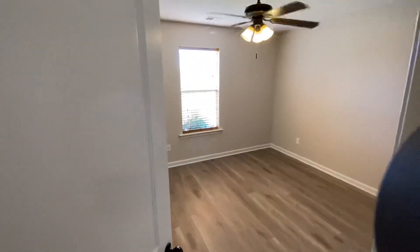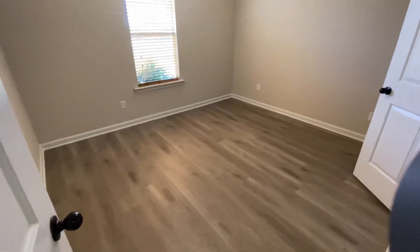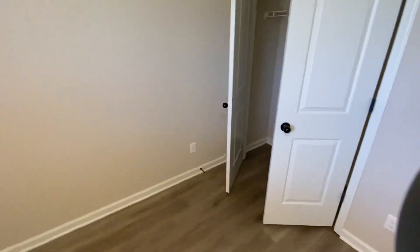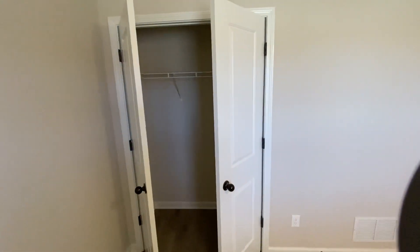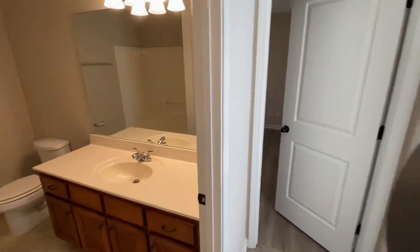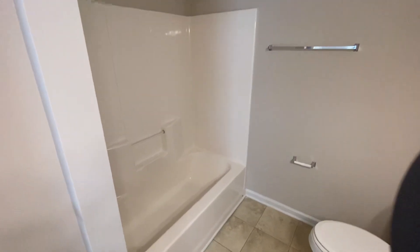First, we'll go to the bedroom on the front of the home. It does have your standard double door closet. Next, we'll view the full hall bath, which separates the two bedrooms, and it does have a shower tub combo.